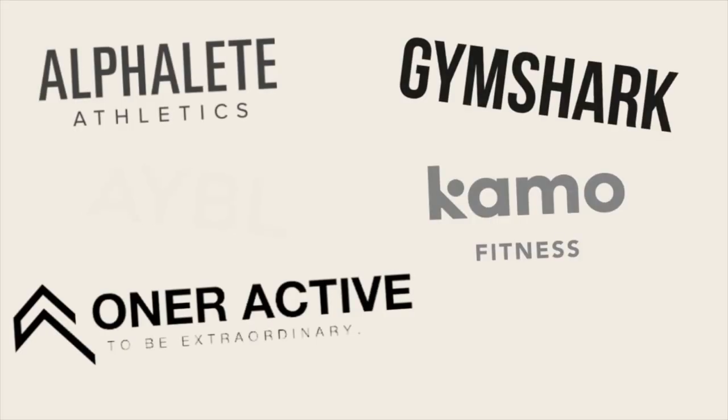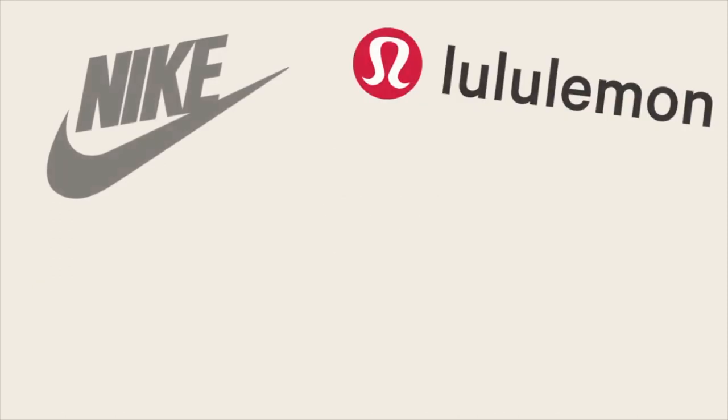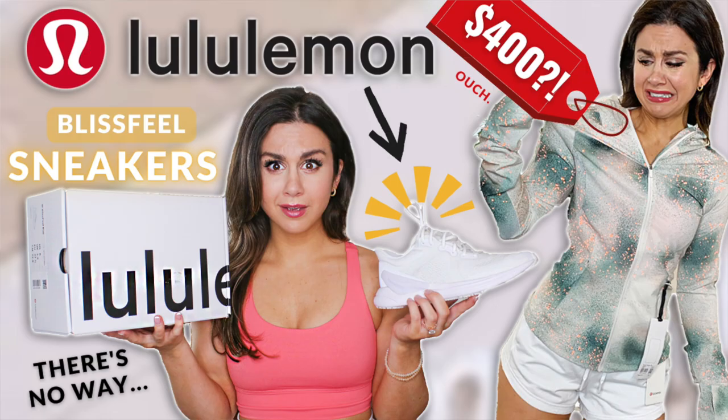If you are new, welcome! My name's Ashley. We review a ton of activewear brands on this channel — loads of Instagram brands like Alphalete, Buff Bunny, Abel, Gymshark — and we also love to sprinkle in some mainstream brands like Alo Yoga, Nike, Adidas, and Lululemon. I actually just did a Lululemon video, so after this go check that one out — we reviewed the new Bliss Feel sneakers.